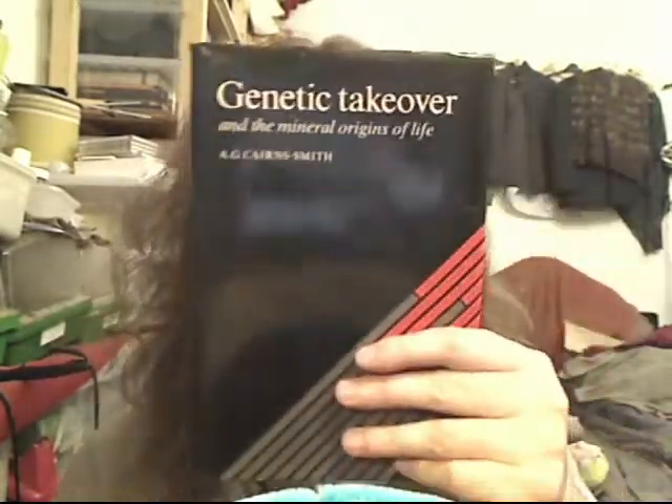Hi, I'm Tim Tyler and today I'll be discussing the idea of a genetic takeover. A.G. Cairn-Smith has proposed a mechanism by which evolution may produce dramatic and rapid changes in the genetic substrate of organisms. His theory illuminates one aspect of how today's high-technology mechanisms of heredity are likely to have evolved.